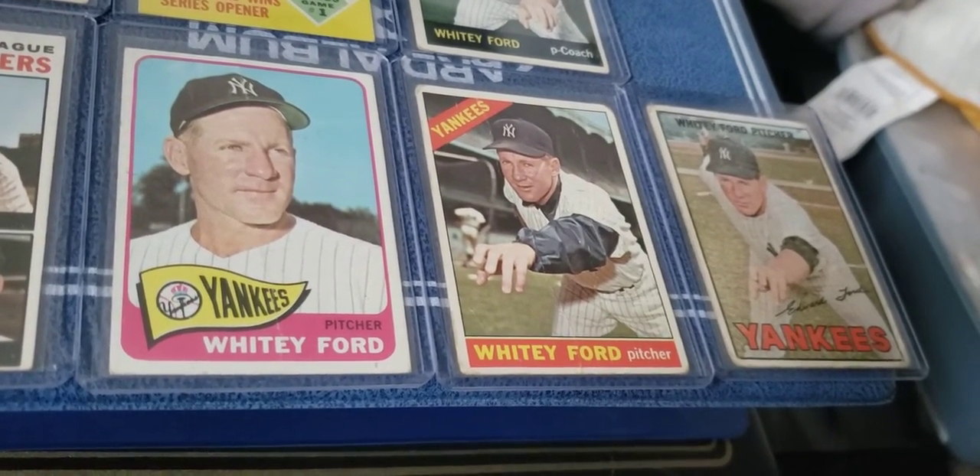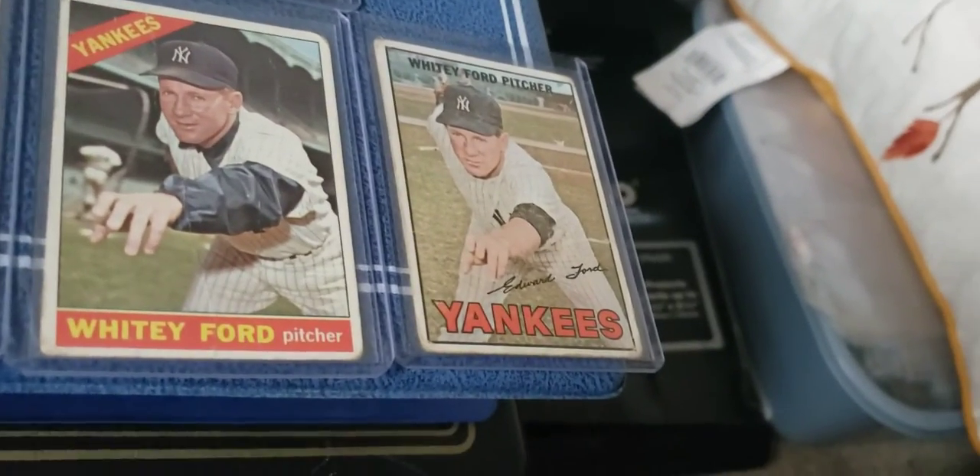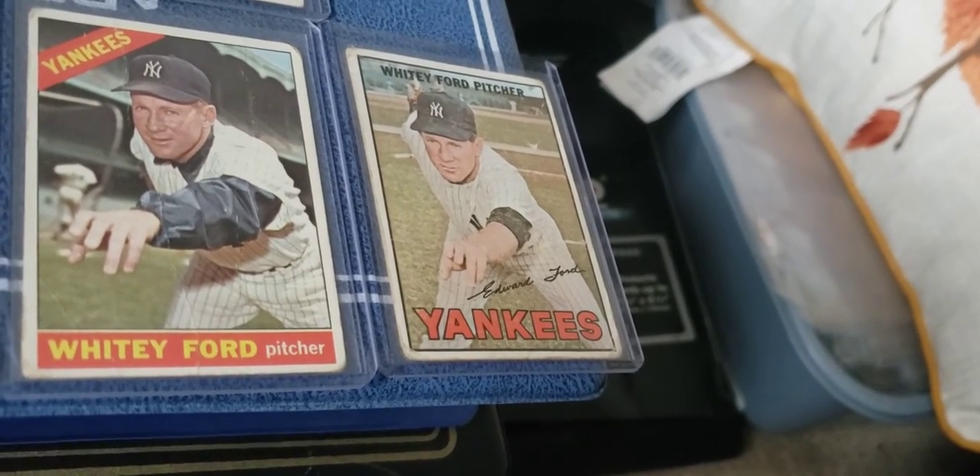Next we have his '65, his '66 with his follow-through again, and last but not least his follow-through card of him on his last card of '67.